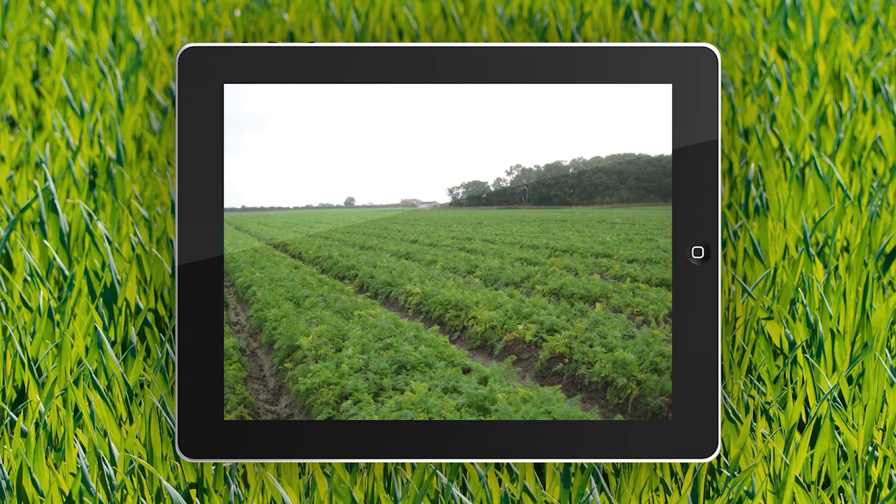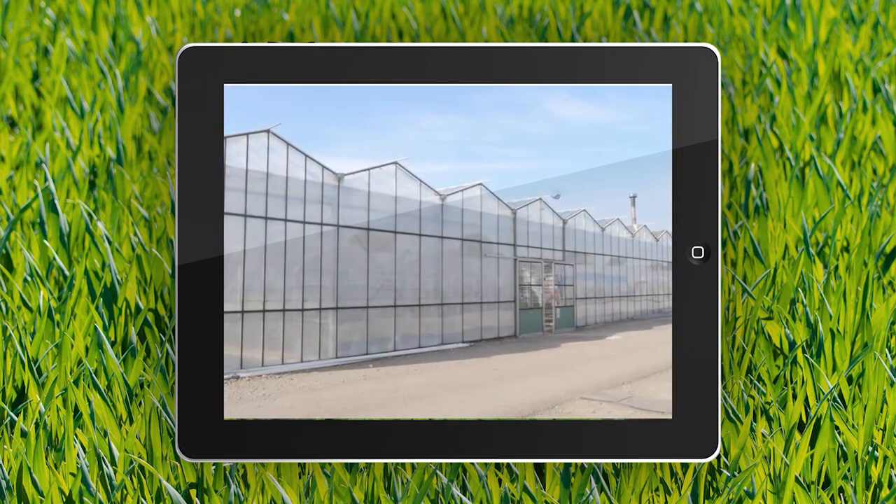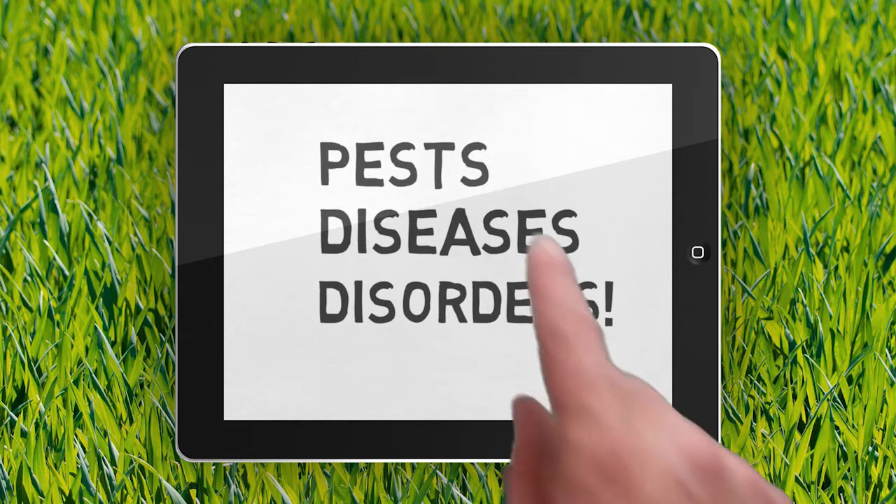This savvy new tool will help growers, supervisors and technical staff in UK nurseries, fields, greenhouses and polytunnels to monitor their crops for damaging pests, diseases and disorders.